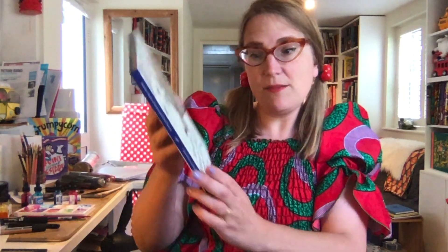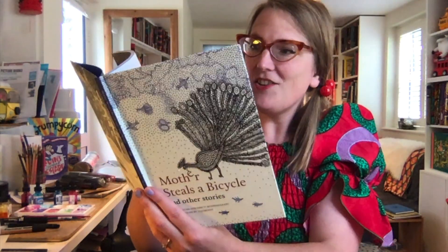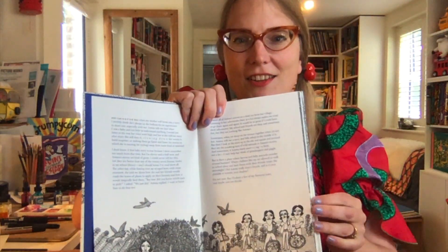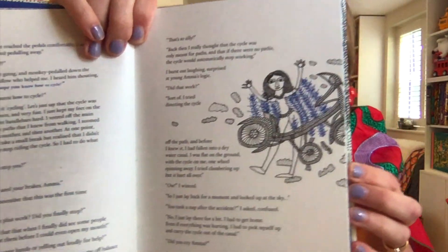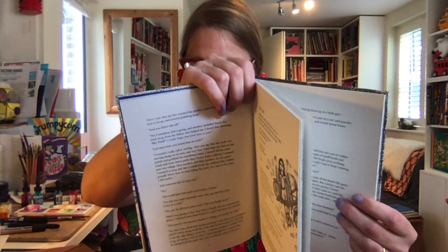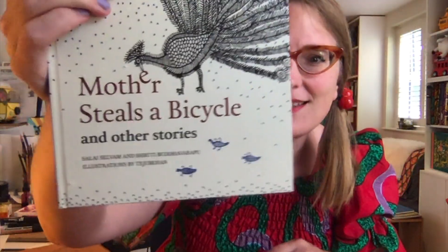This one is 'Mother Steals a Bicycle and Other Stories.' I wasn't sure about this one, but it's got such an unusual storyline about a mother stealing a bike that I thought I have to try this out. It doesn't sound like a normal moralistic tale. I think that's mother and her bicycle. This is by Salai Selvam and Shruti Buddhavarapu, with illustrations by Tejubehan — sorry, I need to learn how to pronounce these names better. I'm actually trying to learn the script they use just so I can get a better sense of pronunciation, because I absolutely butcher the names.